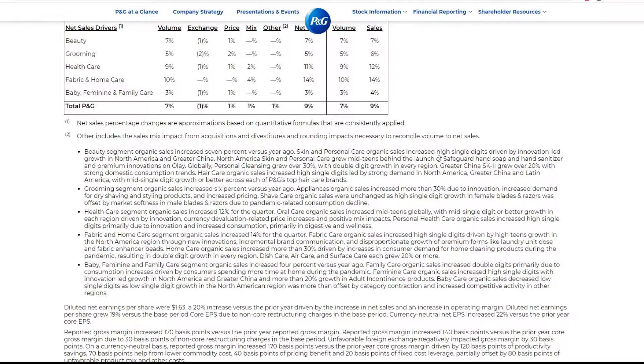Personal care sales increased high single-digit driven by innovation-led growth. Personal cleansing growth — that's not really a surprise. People are wanting to clean themselves more because, I guess, people didn't clean themselves before but now they have a reason.